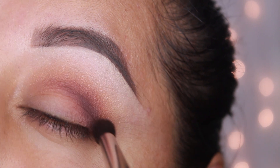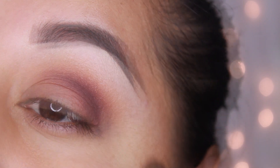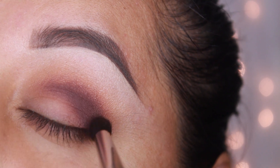Now with Deep Plum and the MAC 226, I'm going to apply this color mostly on the corner of the outer eye and apply it on the crease, and it's just to add more depth to this look.